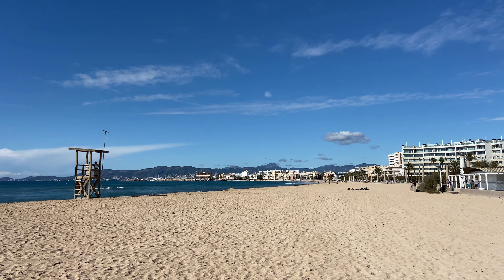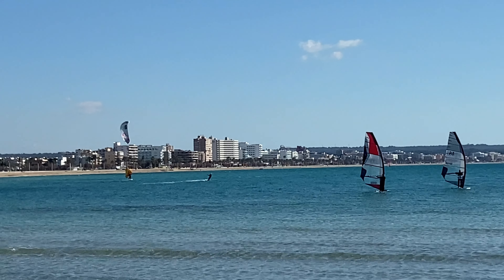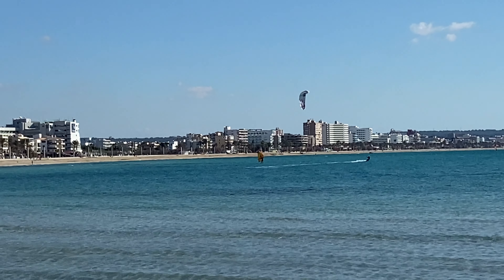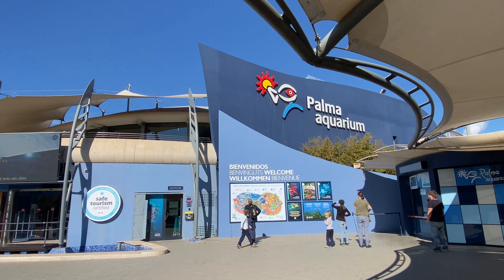Playa de Palma is really popular with German visitors and is made up of the resorts of Can Pastilla, Cala Estancia, and Arenal. There is a fantastic 6-kilometre beach to enjoy, as well as an array of bars, restaurants, and some amazing nightclubs which rival Magaluf. There are also plenty of activities nearby — you can easily get the bus into Palma City for sightseeing, and there's a water park and Palma Aquarium too. It's also a great choice if you want to be closely located to the airport.